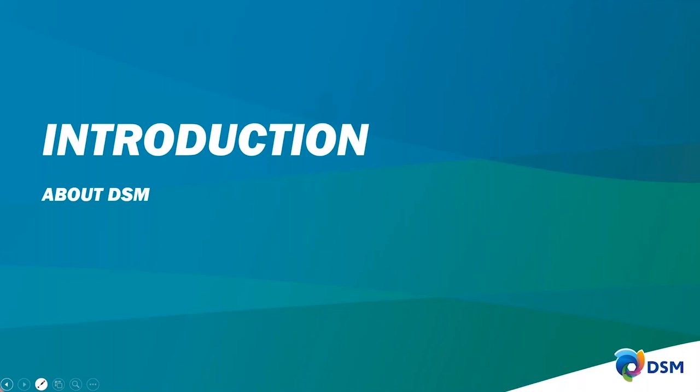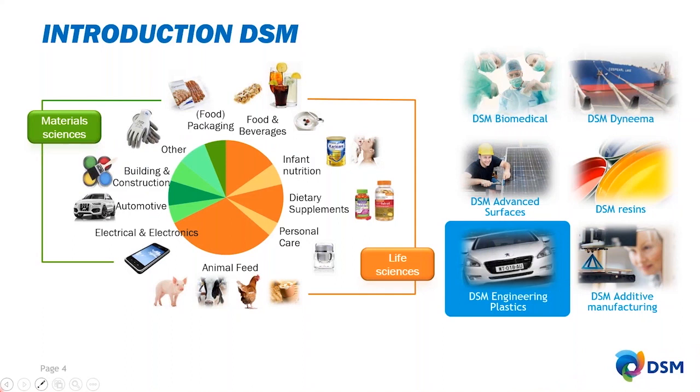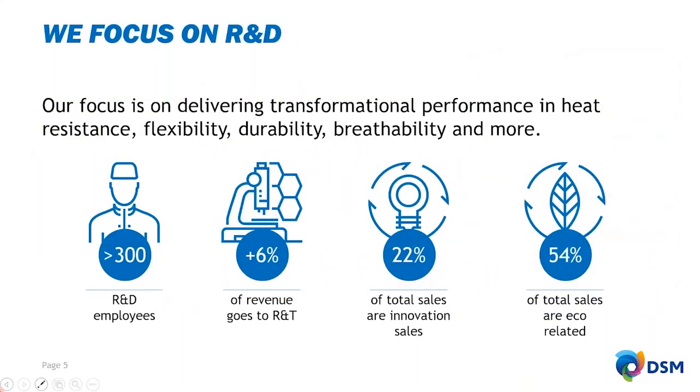DSM is a global science-based company. Our products cover a life science group and a material science group. I work in DSM Engineering Plastics, which is a major part of the material science group. Our company has about 10 billion euro annual revenue and 23,000 employees globally. Our Engineering Plastics team has over 300 R&D people, and we spend about 6% of revenue annually on R&D. We also have 22% innovation sales, and 54% of total sales are eco-related.